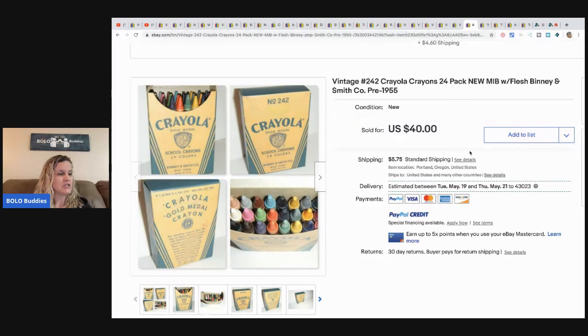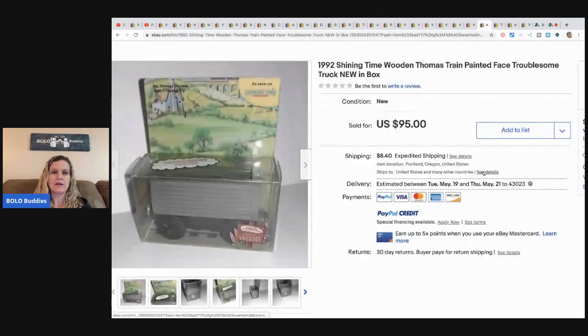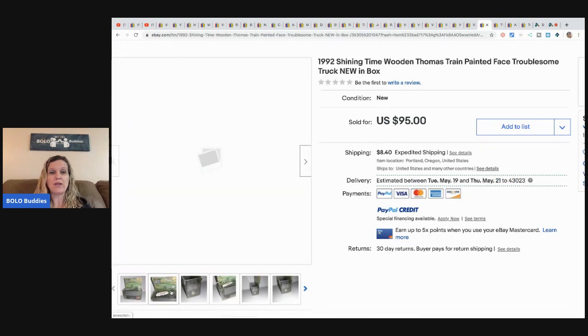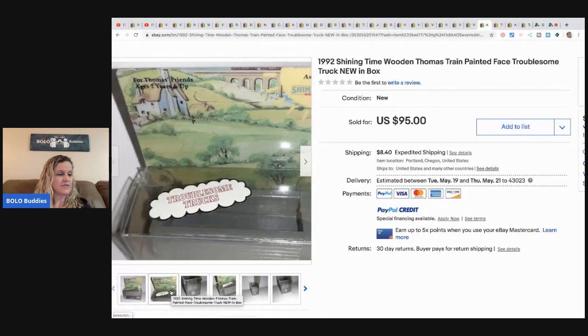These vintage Crayola crayons were picked up at a collectible show for three bucks. She found a Crayola collector's blog to help date the box, and they sold in about a week for $35 plus shipping. Next is a 1992 Shining Time wooden Thomas train painted-face troublesome truck, new in the box. She paid $1.50 at an estate sale just before the shutdown. It sold on auction for $91 but the buyer canceled, so she resold it in two weeks for $80 best offer.